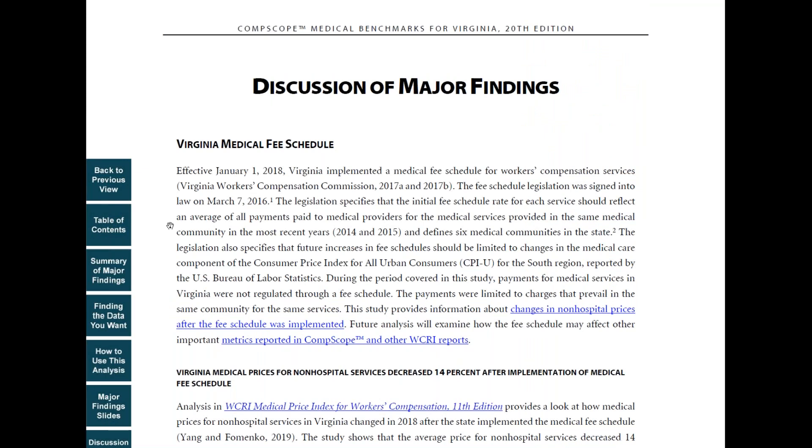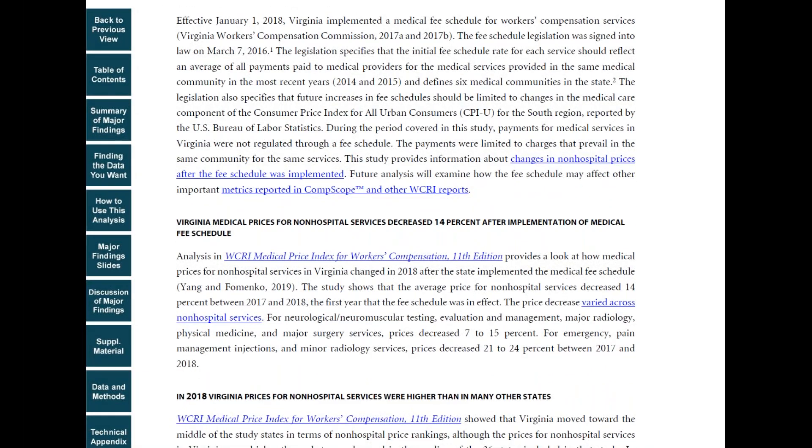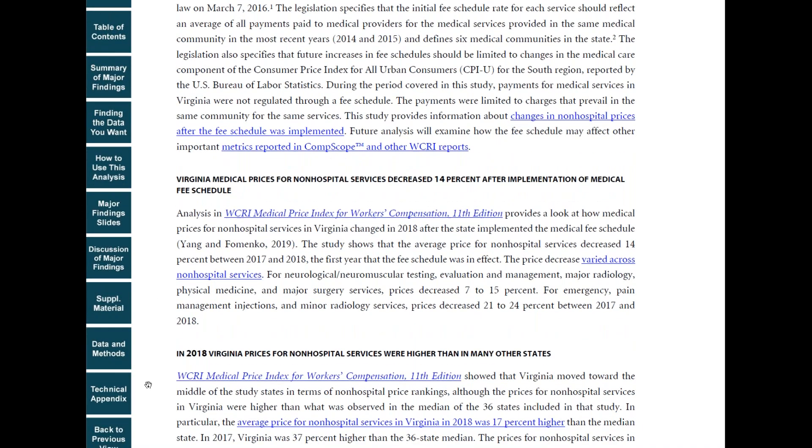If you're looking to find drill-down information, you can get there in a section called finding the data that you want. It is a quick reference guide with links to detailed tables and figures.